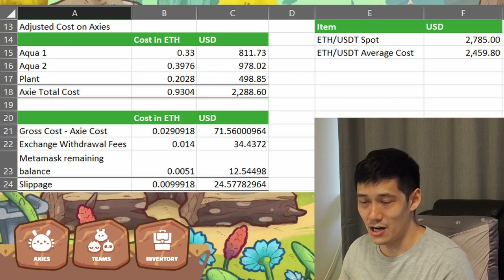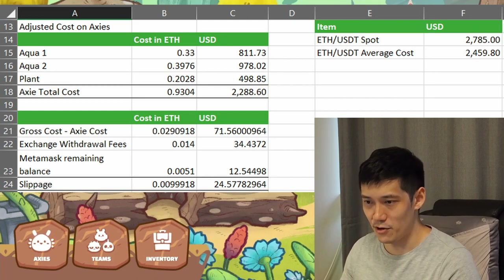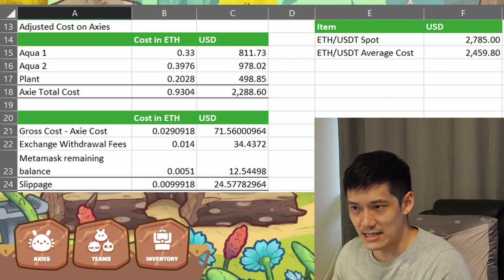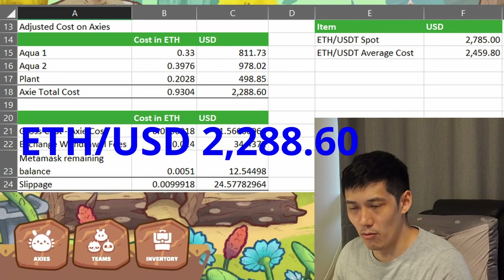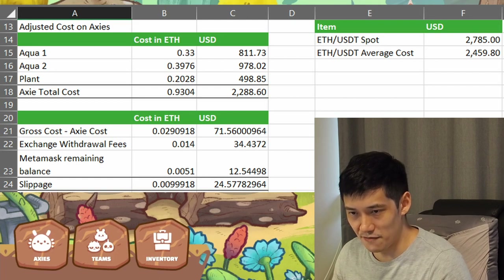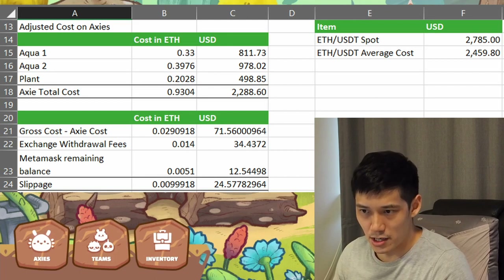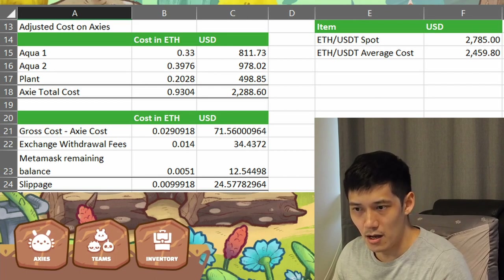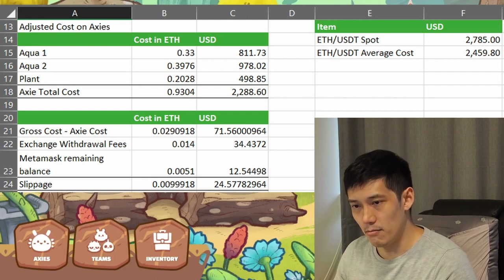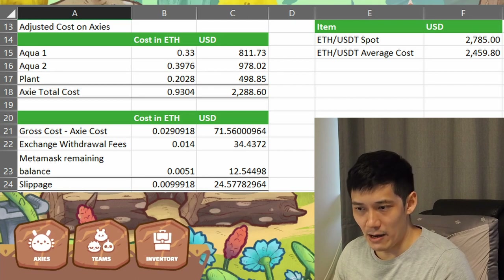Yes, it does mean I forfeit a bit of profits, but because Axies are actually resellable on the market, it means I'm not going to lose much if I choose not to use these Axies anymore or if I decide I don't want to play this game anymore. So I felt this was a cost-effective approach to trying out this game. My cost-adjusted price for my Axies works out to be $2,288.60 for my entire team — that is 0.9304 ETH. I've also accounted for what I call slippage, which is how much I've lost in fees, what I left in my MetaMask wallet, and the difference between my gross balance at the exchange and the amount I actually spent on buying the Axie. Altogether, that worked out to be about $24.